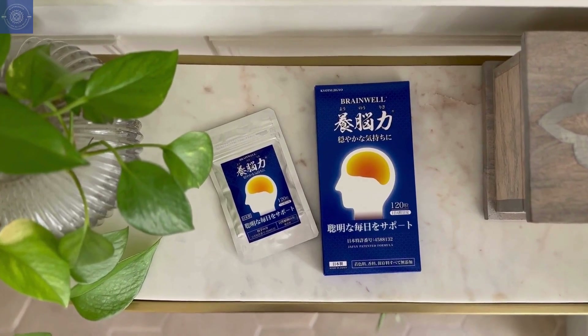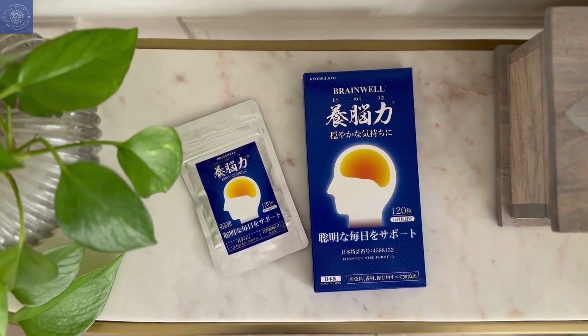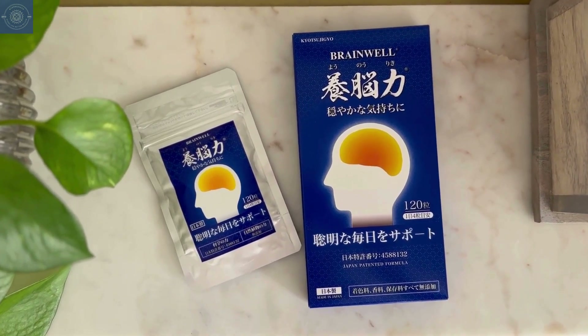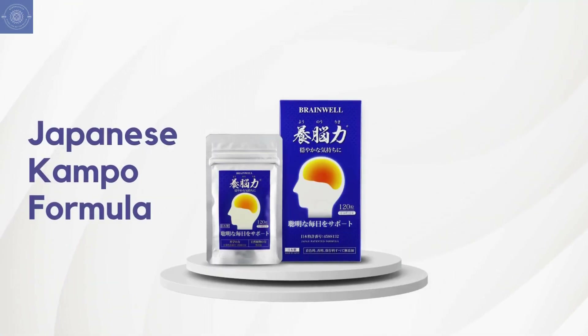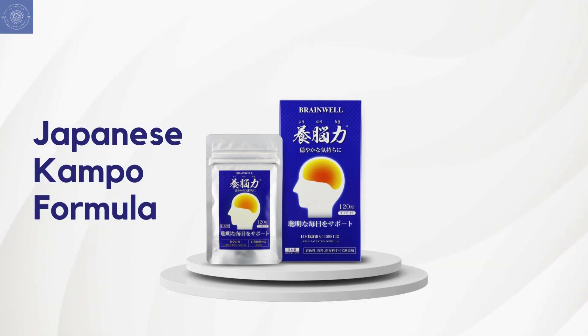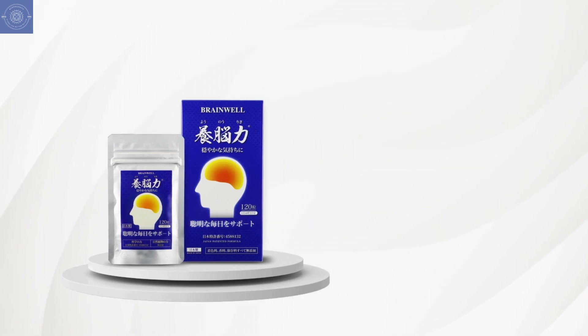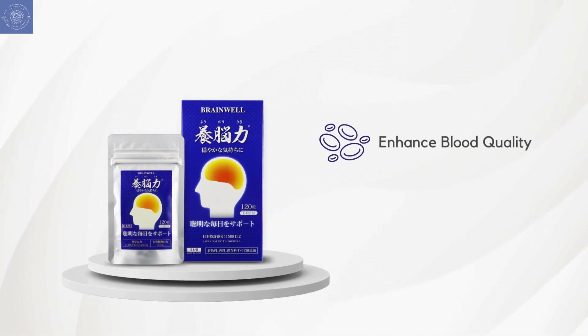And that is where BrainWell comes in. BrainWell is a natural supplement designed to help protect your brain before cognitive decline sets in. It's based on a Japanese Kampo herbal formula, combining the benefits of three herbal ingredients: Panax Pseudo Ginseng, Eucommia, and Curcuma Longa Rhizoma. These unique ingredients, combined with a patented extraction method, offer holistic protection to blood quality and the brain.